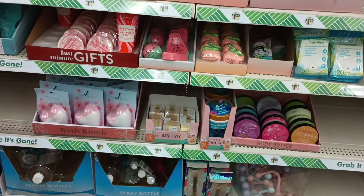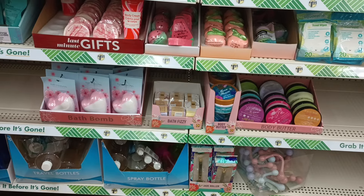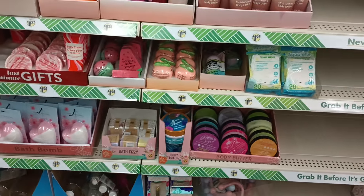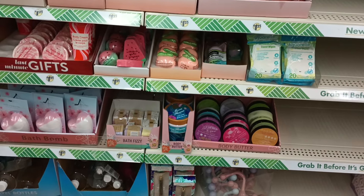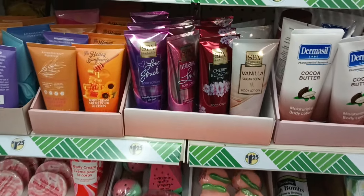Welcome back to part two of my Dollar Tree walkthrough. I am still in one of the locations but I found so much I didn't want to keep you guys too long, so this is part two. We left off here with this beautiful display — they have brought back the spa luxury section.